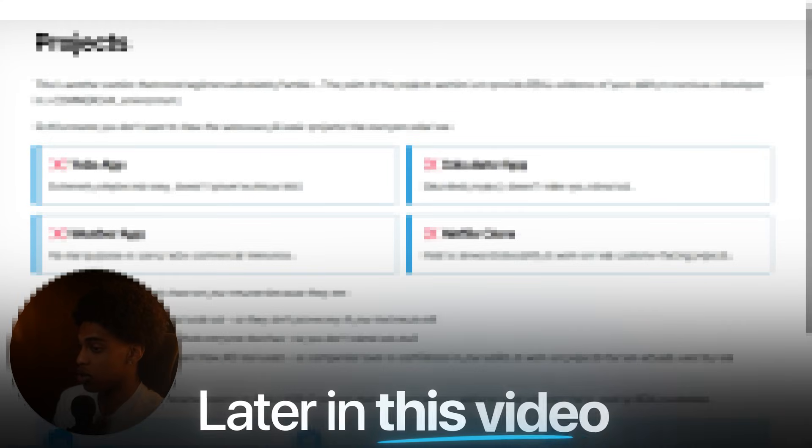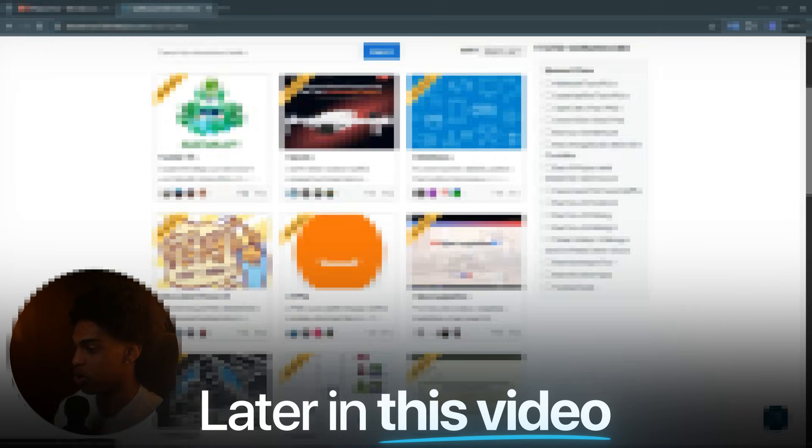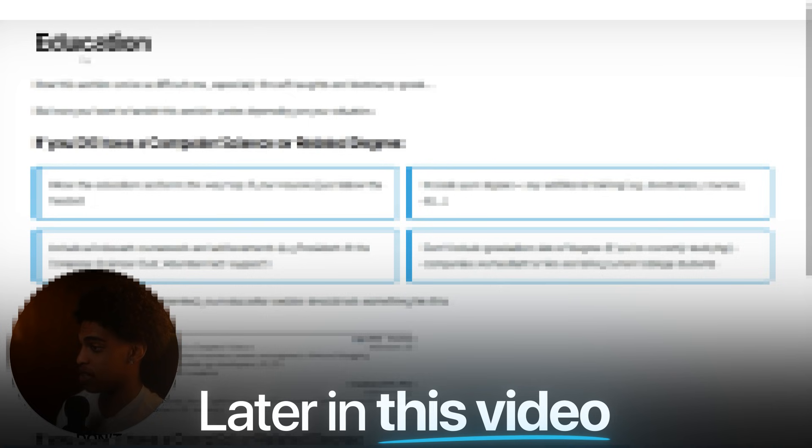But a few junior developer resumes do stand out, and those are the ones stealing your opportunities and actually getting interviews, callbacks, and offers. So in this video, I'm going to walk you through exactly how to build a junior developer resume that gets you hired, even with no work experience. I'll show you how to position your past jobs and experiences to sell your skills, and how to structure your resume so it looks like it came from a professional developer, not a beginner.